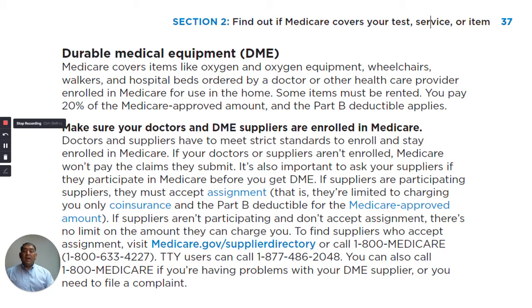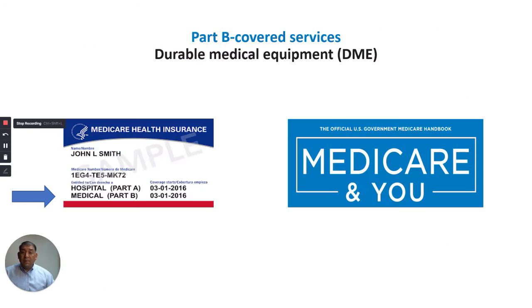To find suppliers who accept assignment, visit medicare.gov/supplier-directory. That concludes the explanation from the Medicare New Book over Durable Medical Equipment, otherwise known as DME. Thank you. Have a good day.